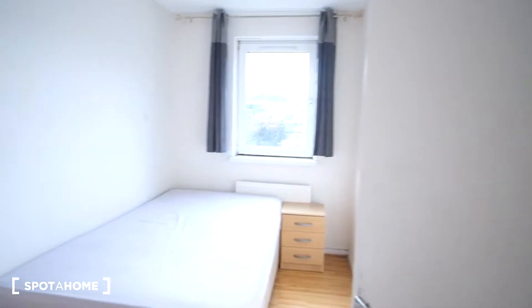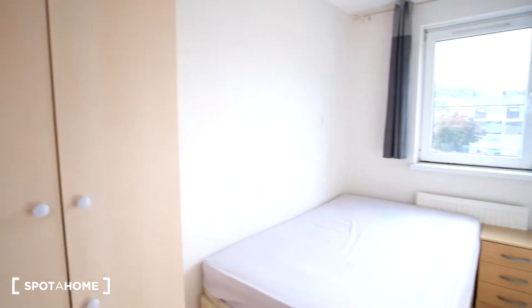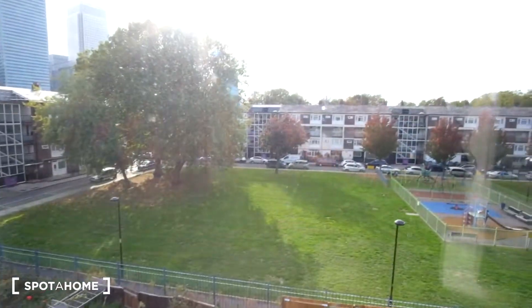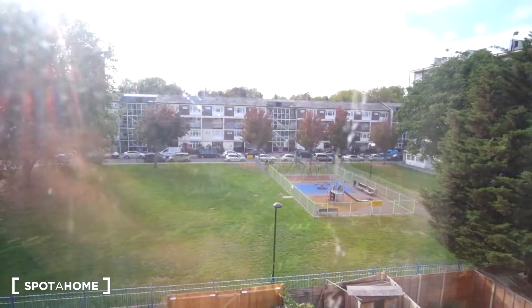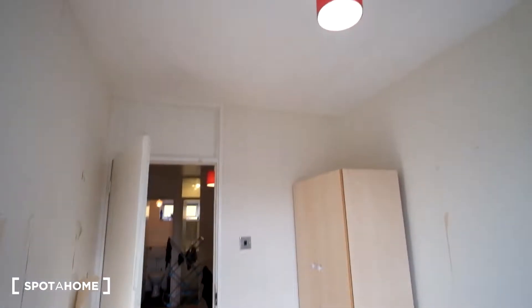The two rooms we're seeing today are bedroom three and five. In bedroom three we've got storage to the left with a standalone wardrobe, a double bed, and to the right a nightstand with three drawers. Looking outside the window there's a park surrounded by a grassy area. Down below in the room we also have heating with a radiator.